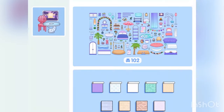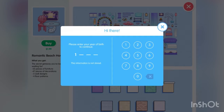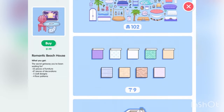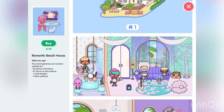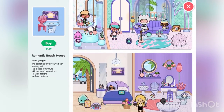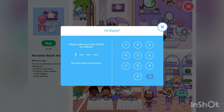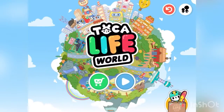Hi guys, so today we're gonna buy the new Mermaid set — I really like it. Let's enter the code: 1997. Let's shop it! Those are the things that we can get, by the way, so that's all there. Now let's put in 911 again and we're all set up.